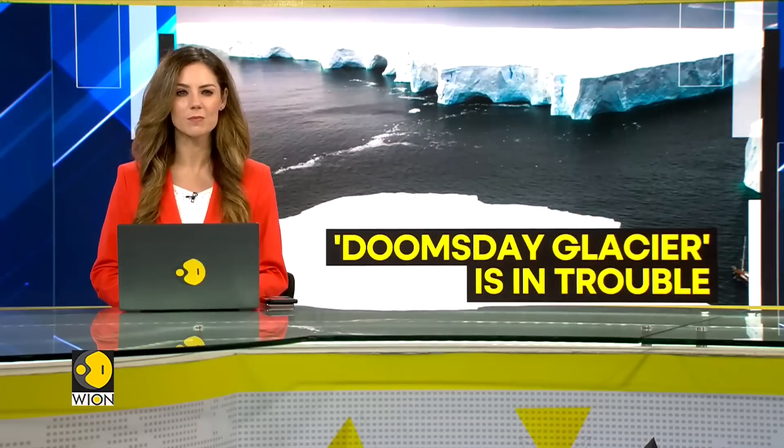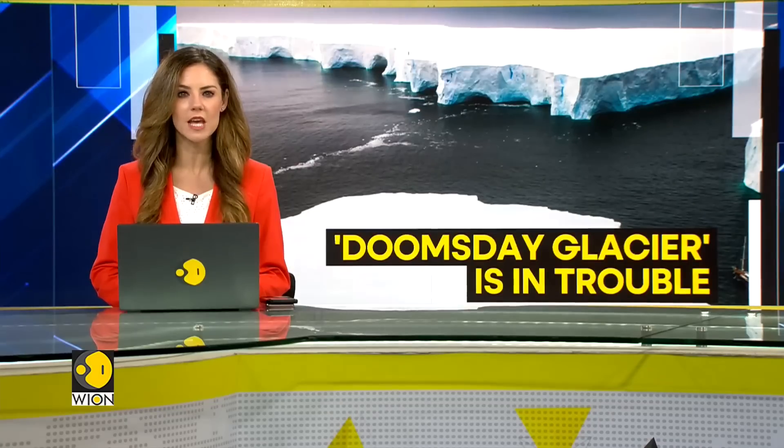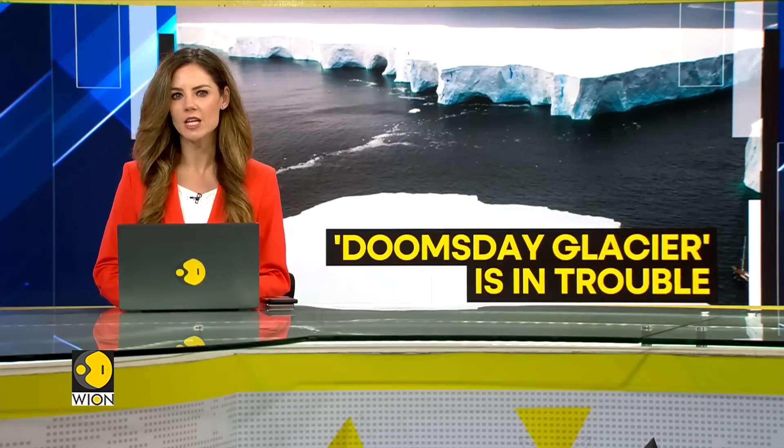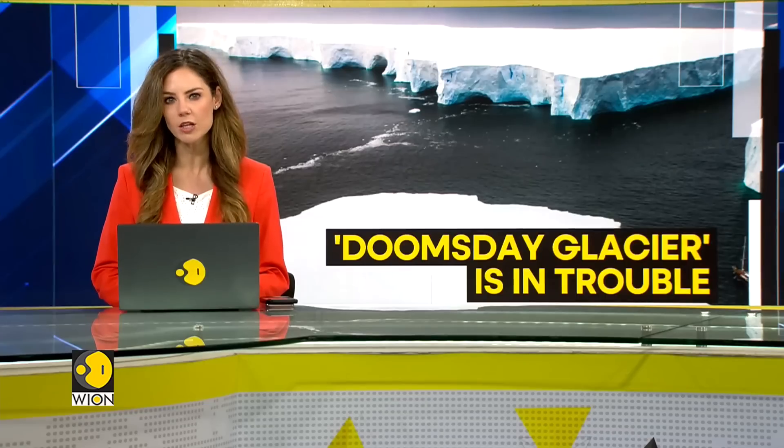Hello and welcome. Let's take a look at our top story. The Thwaites Glacier in Antarctica, nicknamed the Doomsday Glacier, is on the edge as warm water from the ocean has seeped into its weak spots.